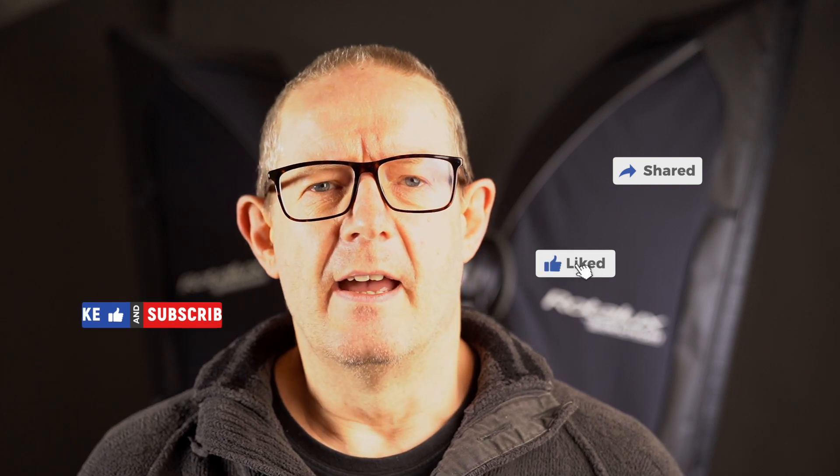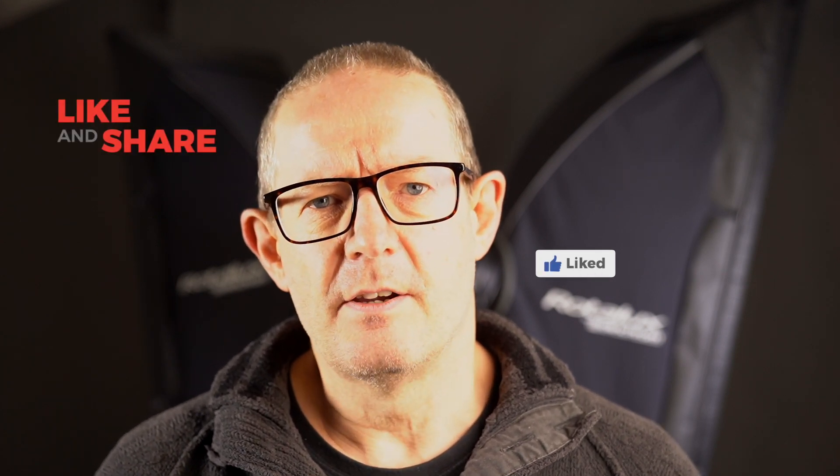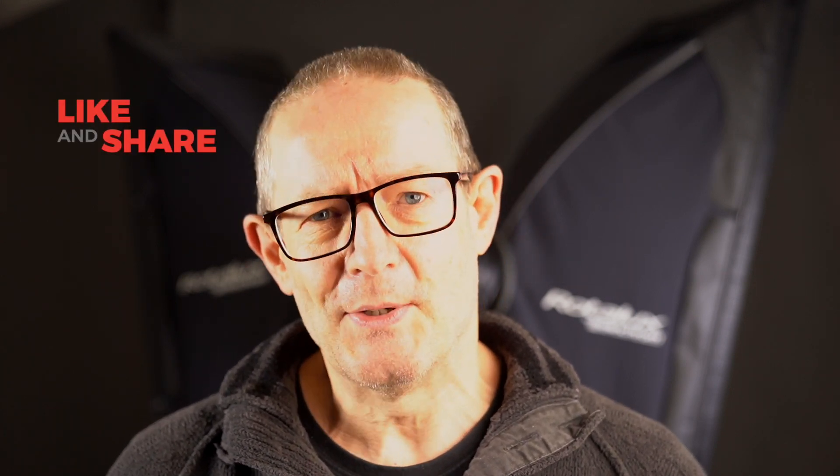Please do like, comment, and share if you haven't already done so, and hopefully subscribe too. Your interaction really helps my videos and channel grow and gets seen by more people as YouTube recommends it to others. For those that do get involved and comment, share, and like — thank you very much, it means a lot. Thanks for watching and I'll see you on the next video. Take care, bye.